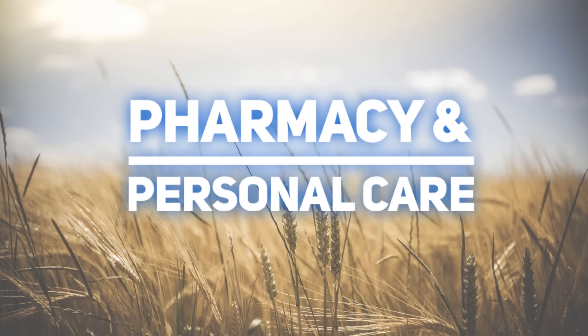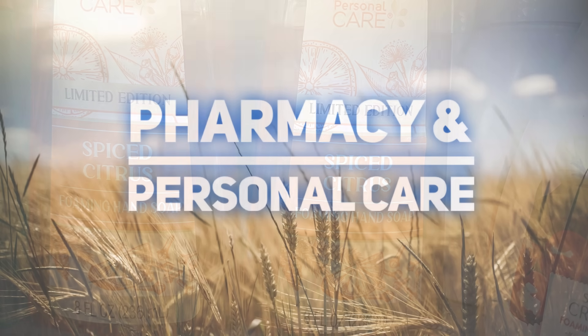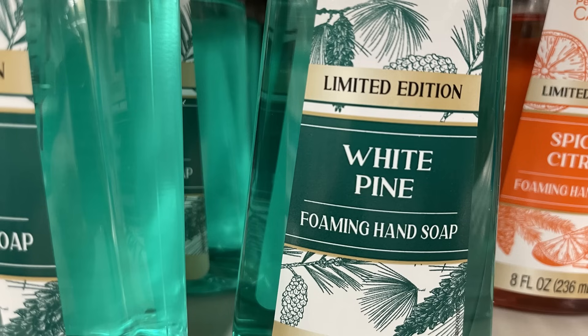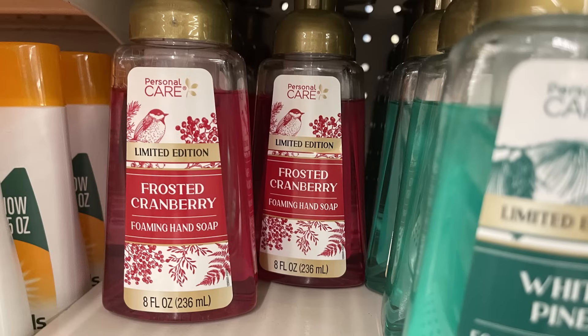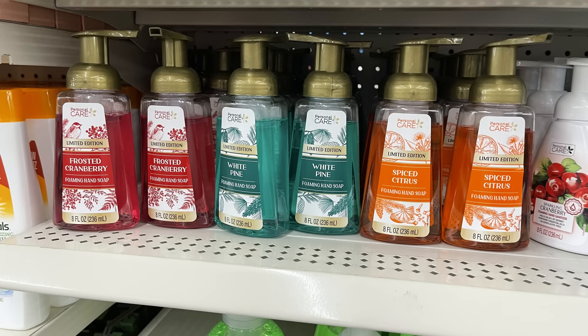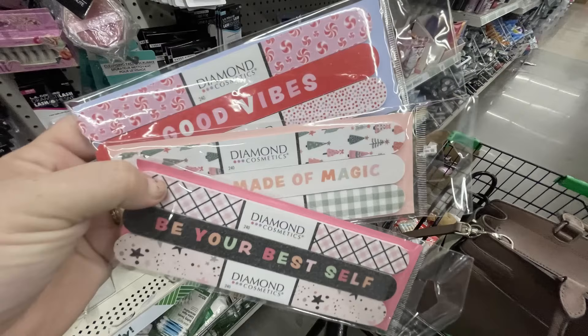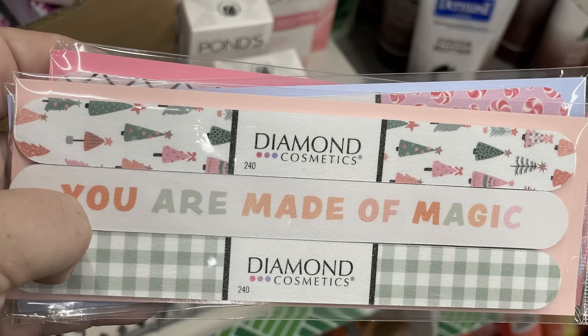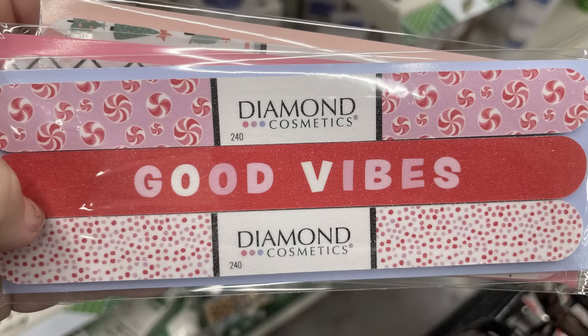For pharmacy and personal care items, we have some new soaps — the spiced citrus foaming hand soap, white pine, and frosted cranberry. Those are all limited edition eight-fluid-ounce hand soaps. Then there's the three-pack of diamond emery boards with different pictures for Christmas time, saying things like 'Be Your Best Self,' 'You're Made of Magic' with Christmas trees and peppermints, and 'Good Vibes.'